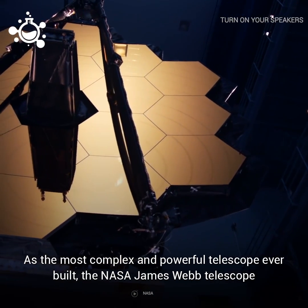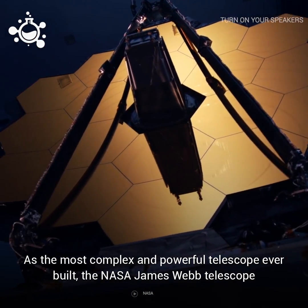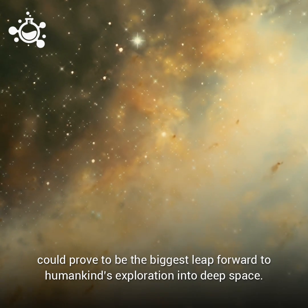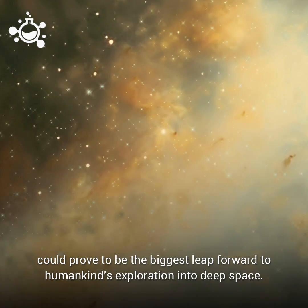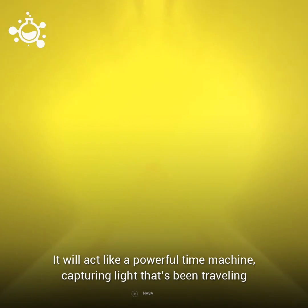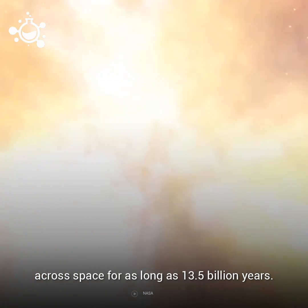As the most complex and powerful telescope ever built, the NASA James Webb Telescope could prove to be the biggest leap forward to humankind's exploration into deep space. It will act like a powerful time machine, capturing light that's been traveling across space for as long as 13.5 billion years.